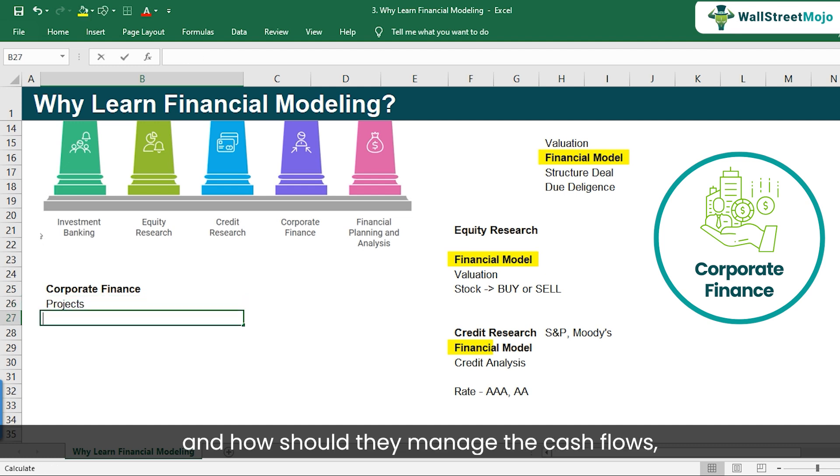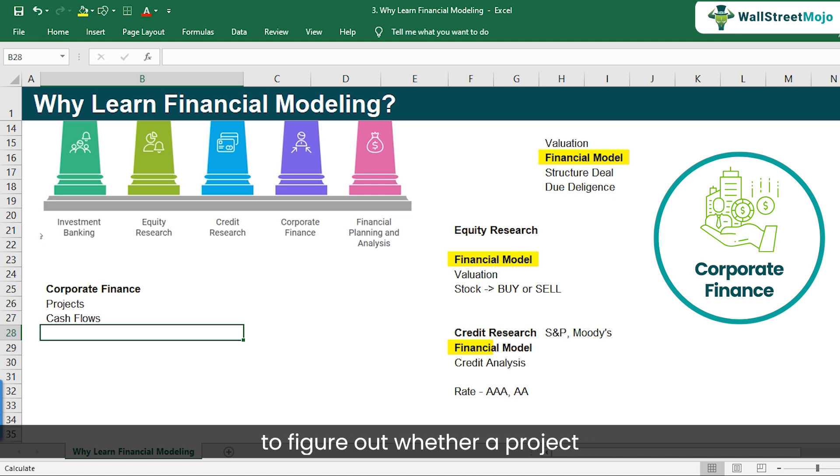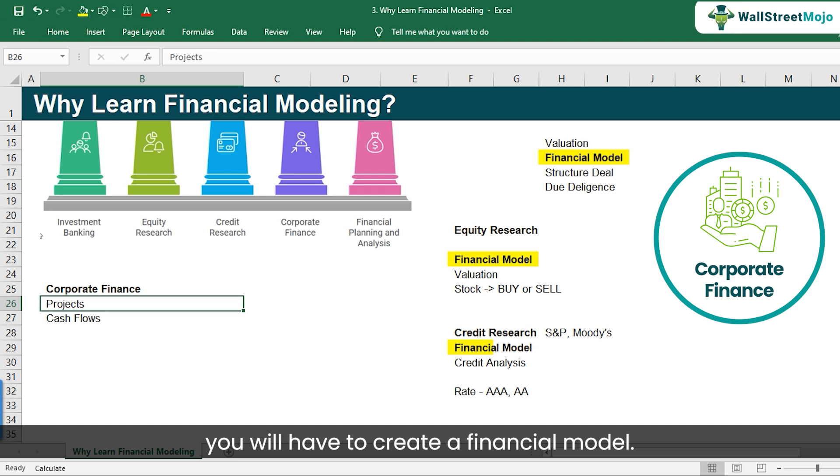Anything associated with finance — new projects, current projects, how much are they giving in terms of returns — flows from the corporate finance department. In this type of role, let's say you've been given a project to figure out whether an investment in Mexico makes sense, you will have to create a financial model to understand that.